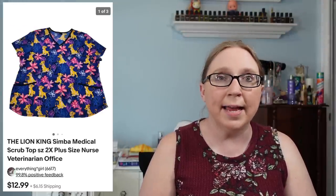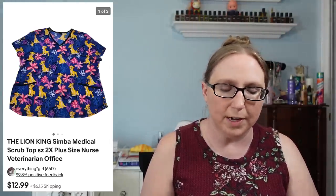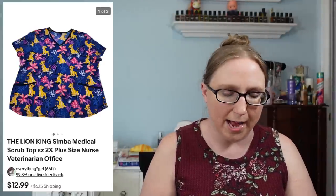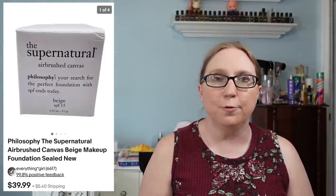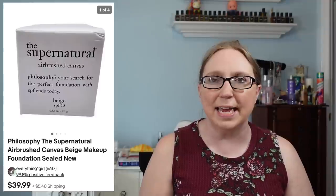Next item came from a yard sale — a Lion King scrub top that sold for $12.99, paid a dollar for it. I sold a vintage Jasco refrigerator magnet shaped like a pea pod where you could take the little peas out as individual magnets — that sold for $12.99 from a yard sale. Next was Philosophy Supernatural airbrush makeup for $39.99, from an auction where I won a bunch of Philosophy items.